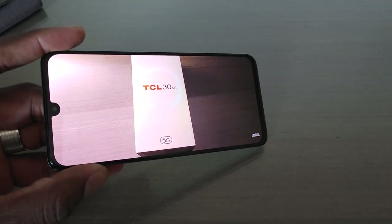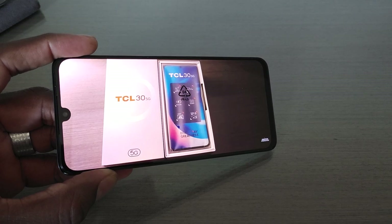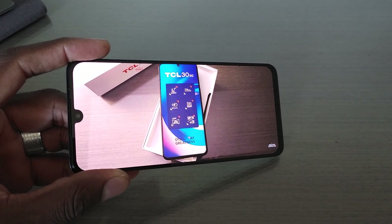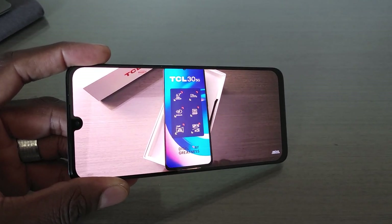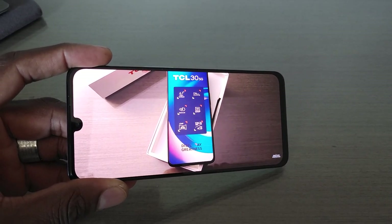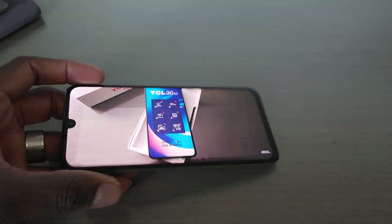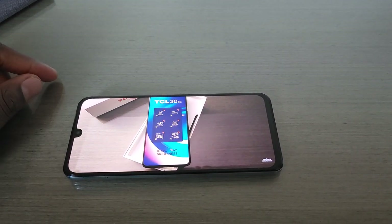Some people might be watching this saying, 'TCL phones?' Yeah, I know you know them for their TVs. But they started in the smartphone market officially a couple years back, putting their brand on phones, and they're actually doing pretty good. A lot of people want an unlocked device when they can get one. I'm glad that they're pushing these unlocked devices because I've had lots of people ask me about devices before that were just locked to a carrier.